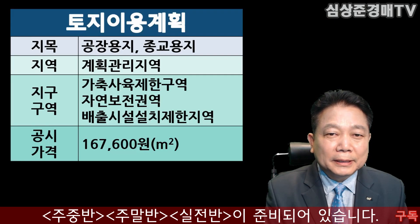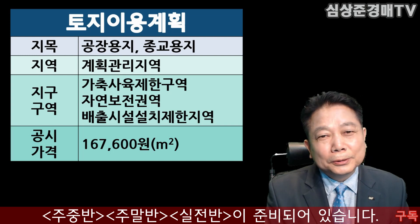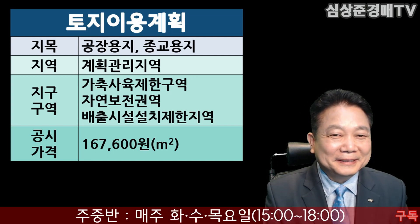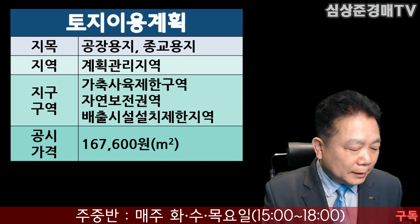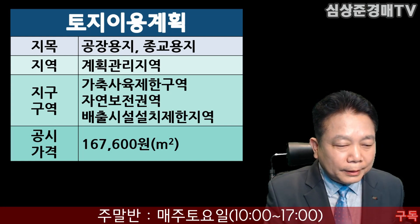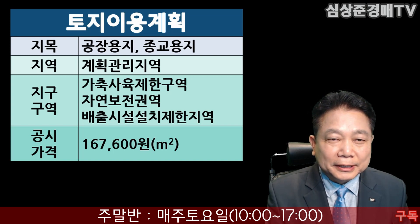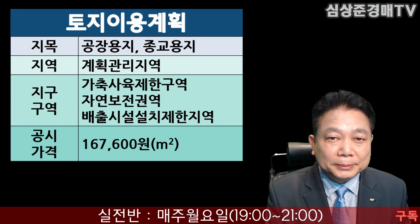공법 분석을 해보도록 하겠습니다. 이곳은 공장용지이고, 특이한 것은 한 필지는 종교용지로 되어 있습니다. 지역은 계획관리지역이구요. 지구구역은 가축사육제한구역, 자연보전권역, 배출시설 설치 제한지역이렇게 되어 있습니다. 공시지가는 제곱미터당 16만 7,600원이렇게 되어 있으니까 참조하시면 되겠습니다.